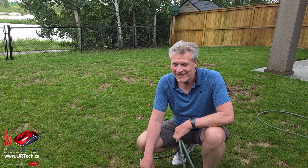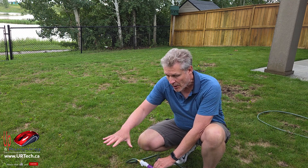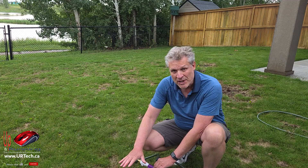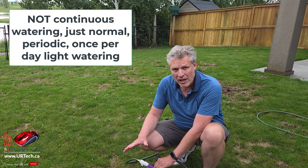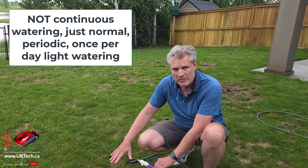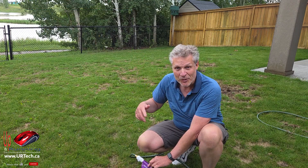Make sure you water your lawn right afterwards. You want to drive the nematodes down from just being on top of the grass down to the bottom, so they can kill those chinch bugs. Often you'll want to keep watering your lawn for about three days — keep pushing them down towards where the chinch bugs are, and push those chinch bugs up out of their holes so the nematodes can get them. In my case it's going to start raining, so I won't need to.